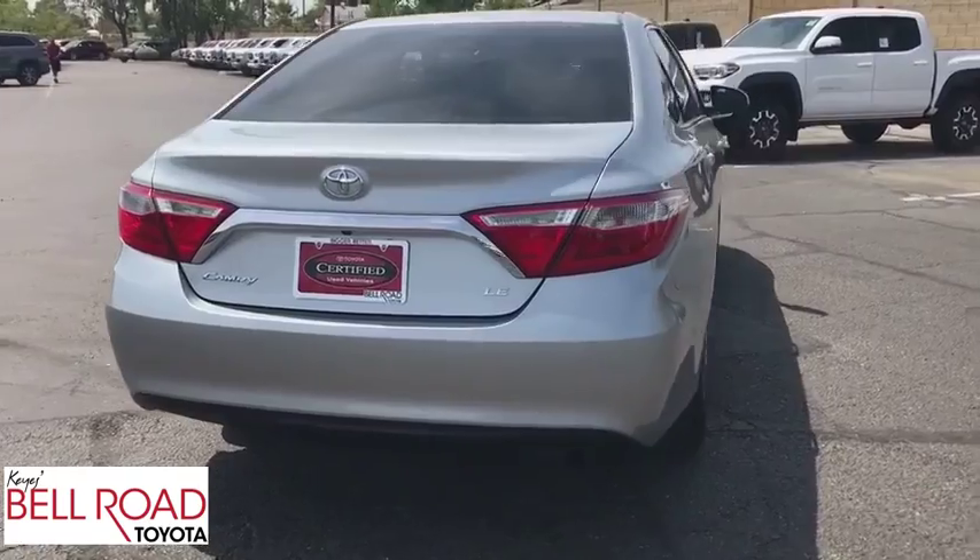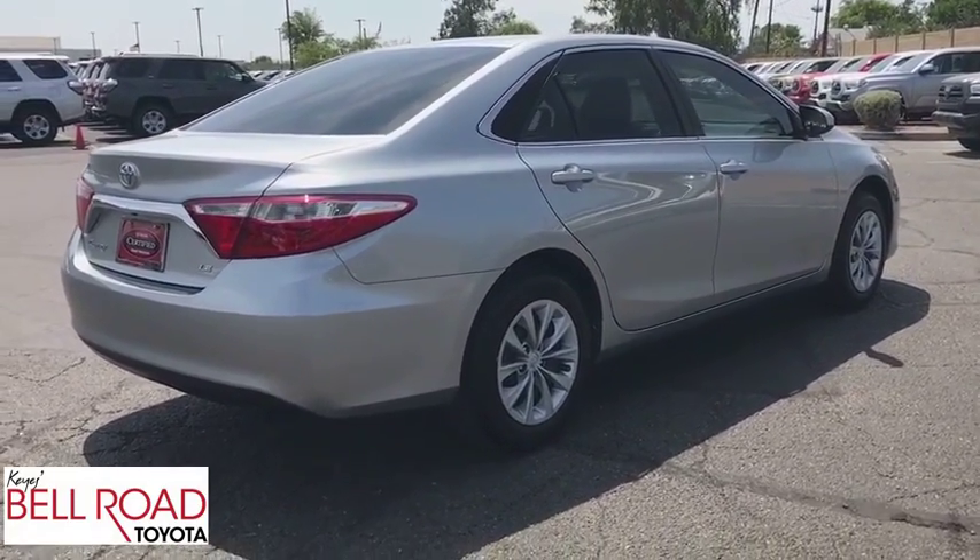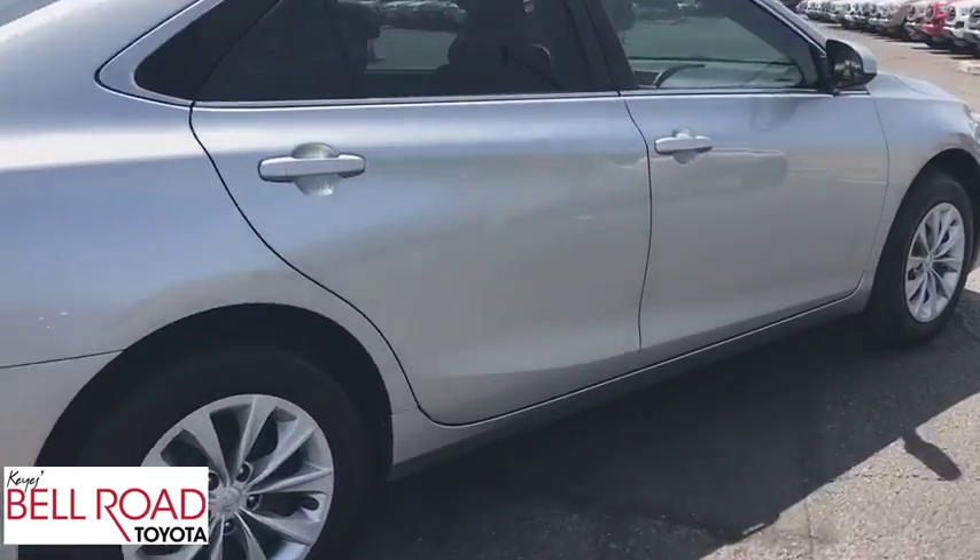Traction control, keyless entry, steering wheel audio controls, stability control, backup camera, anti-lock braking system, and Bluetooth.